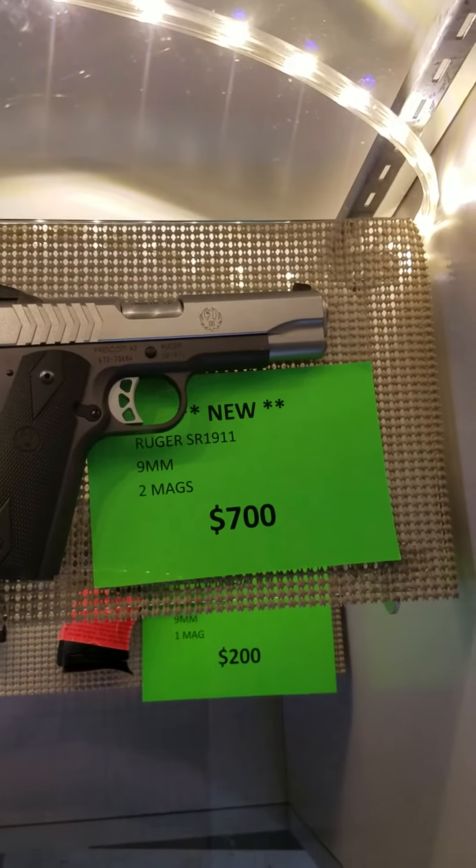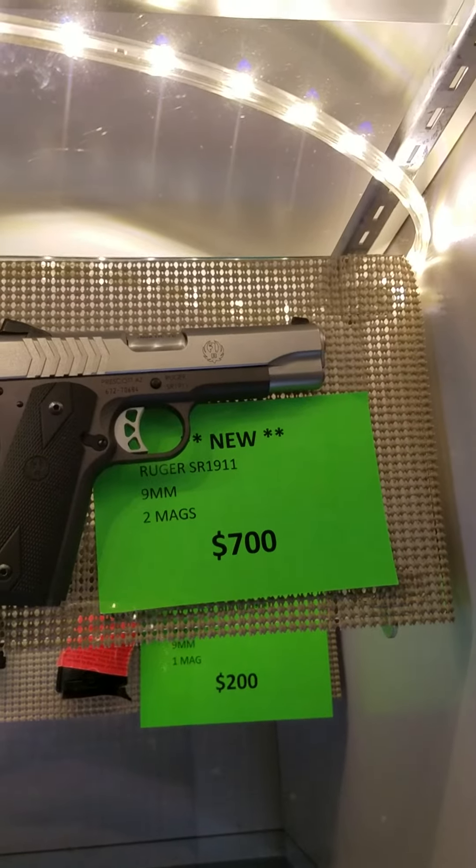We got a new Ruger SR-1911, 9mm, two mags, $700 out the door.